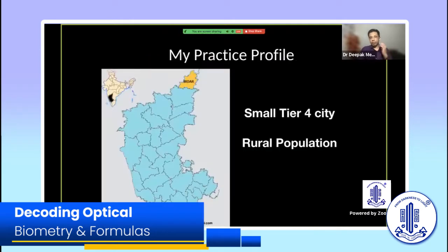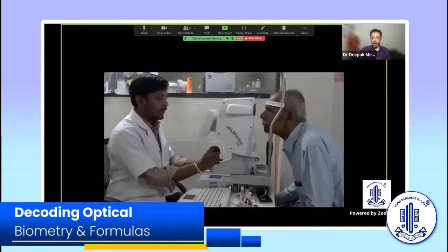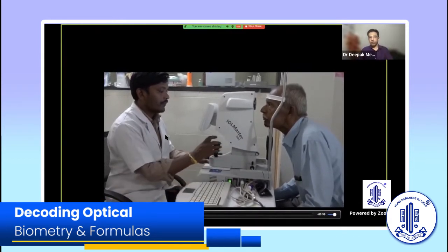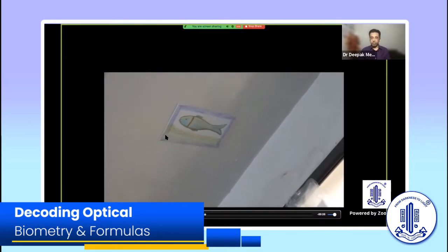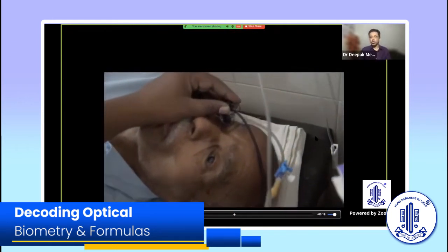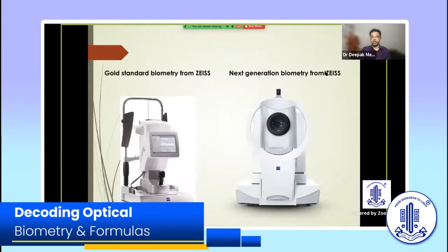My practice profile is different — I'm from a small district place in Karnataka with a predominantly rural population, and fifty percent of my cataracts are dense. So I had to use immersion biometry in fifty percent of my cases. The workflow was: do IOL Master biometry in both eyes undilated, then for fifty percent we would not get an accurate axial length reading due to cataract density, and we'd have to do immersion biometry additionally.